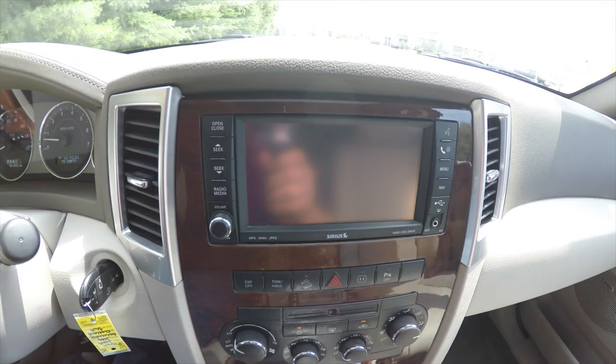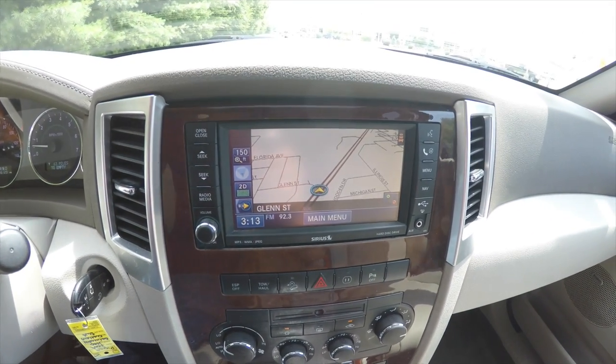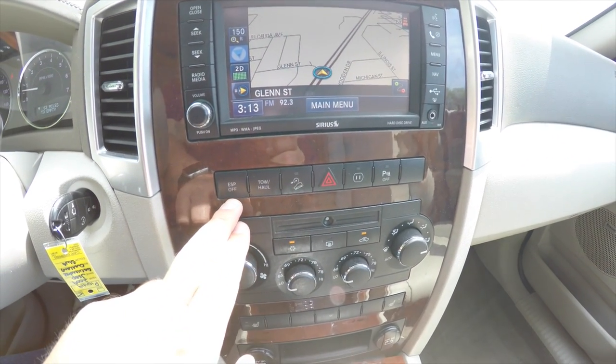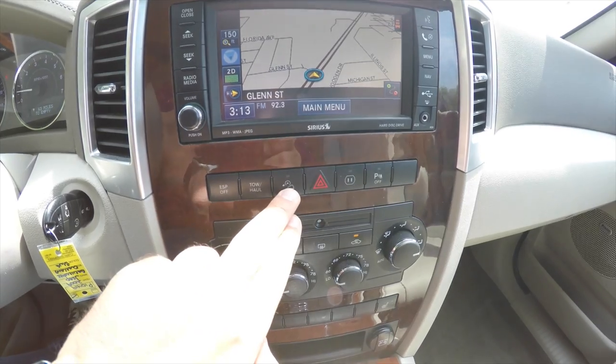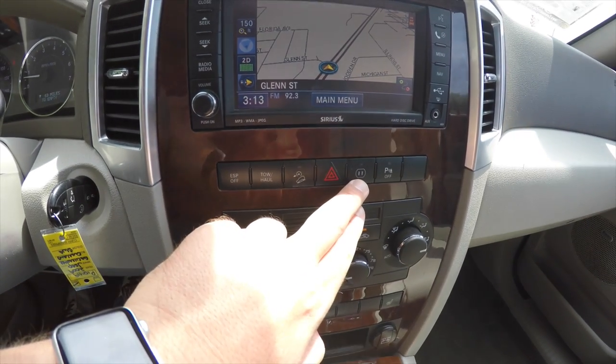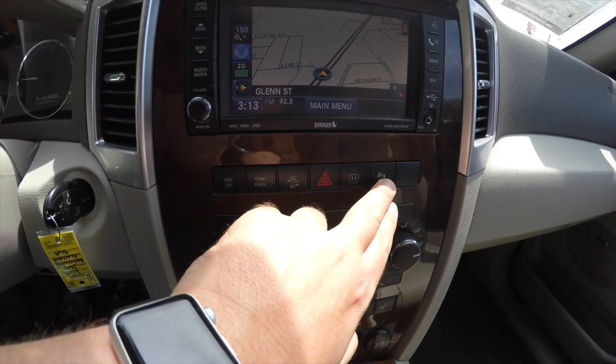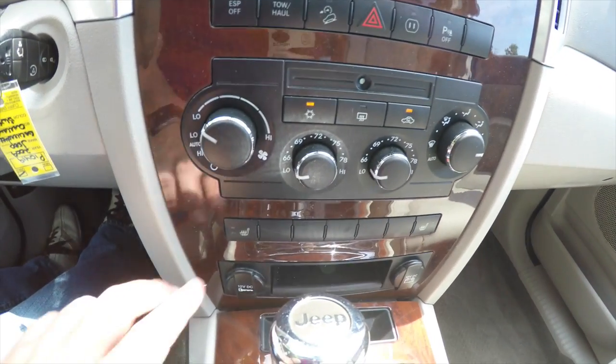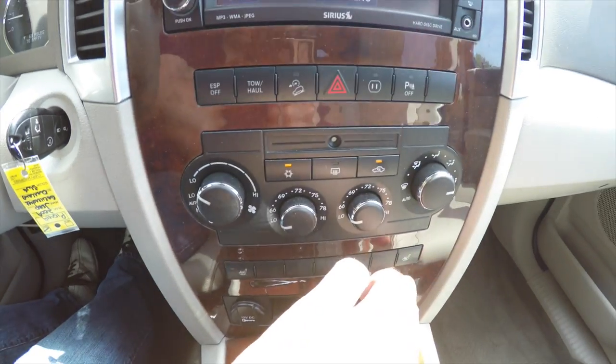This vehicle is also equipped with rear seat DVD which includes Sirius back seat TV. Moving down, you have electronic stability control, tow/haul mode, hill descent control, a power outlet, and your ParkSense power switch. There is also dual zone automatic climate control with heated seat controls on both sides.